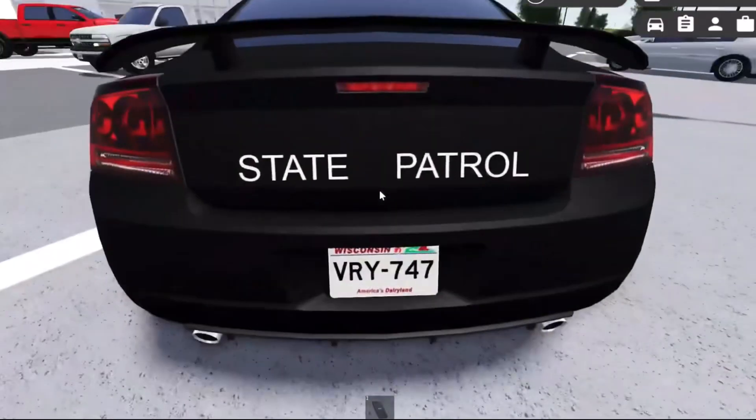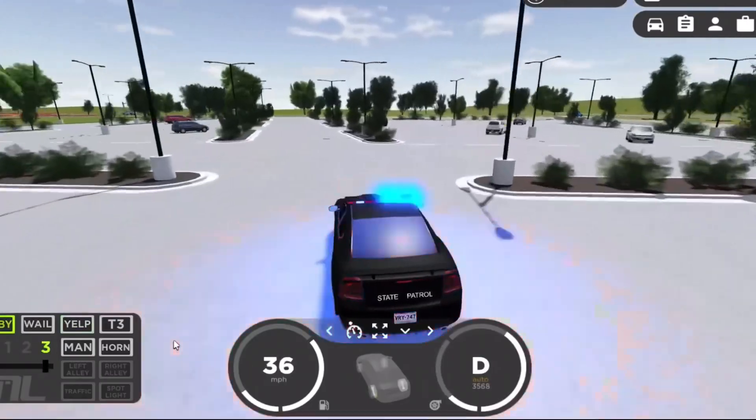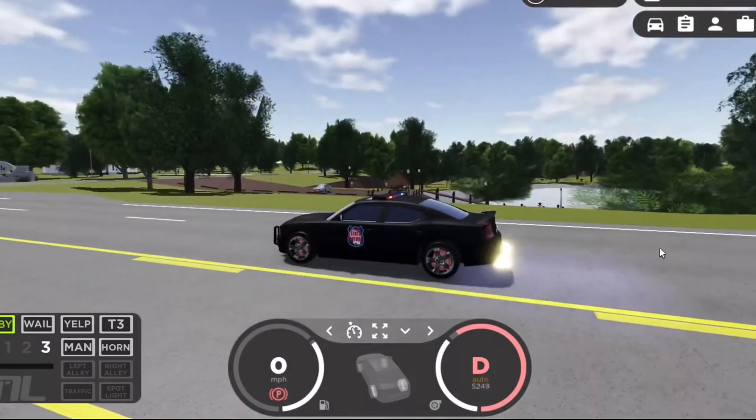Look at this very old model. The texture is very bumpy. The police lights are very bright and the car's horn is very loud. It can also rev.